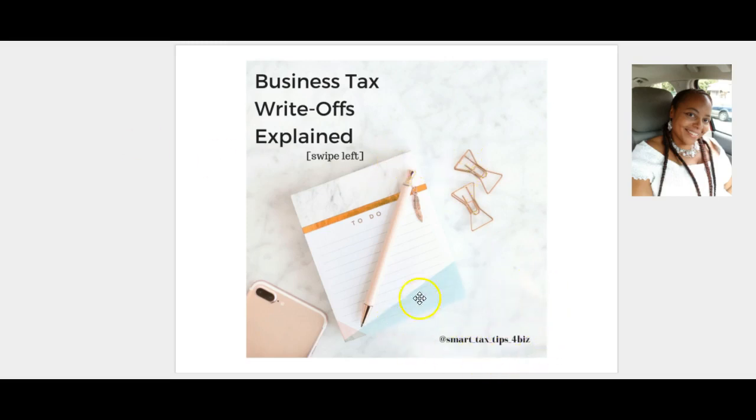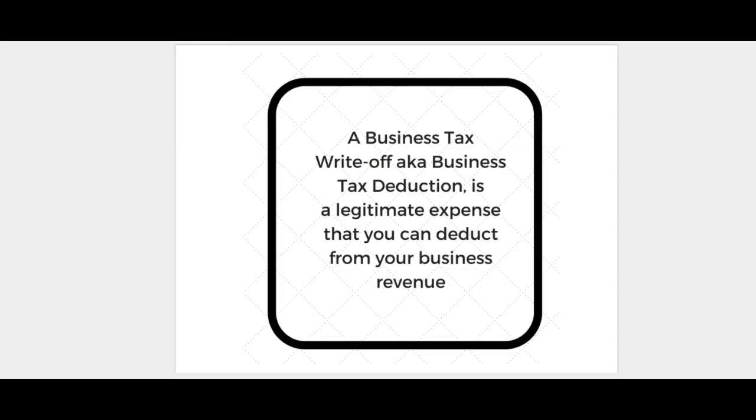On IG you can also find me at smart_tax_tips_for_a_biz. Today I just wanted to do a really quick video on teaching you a little bit about business tax write-offs. So let's jump into what is a business tax write-off.